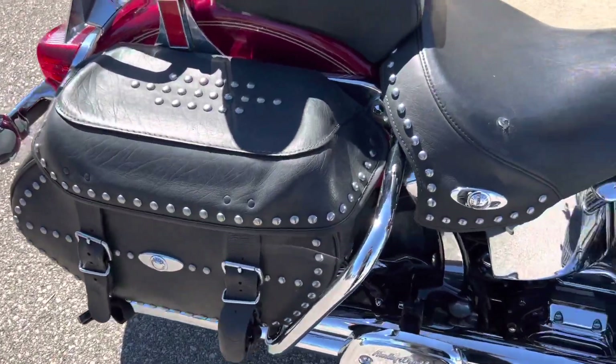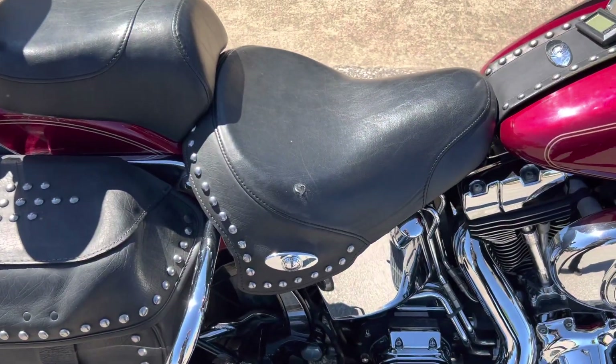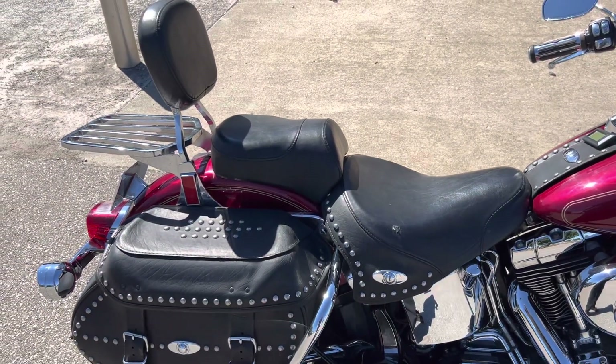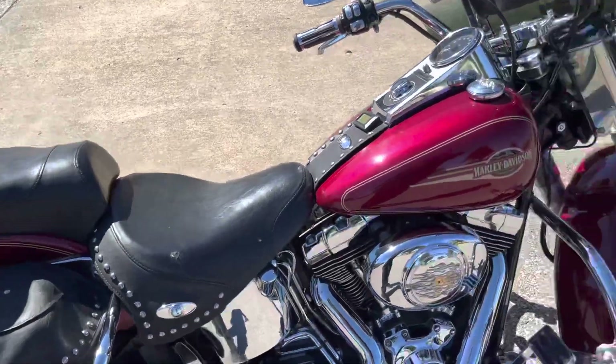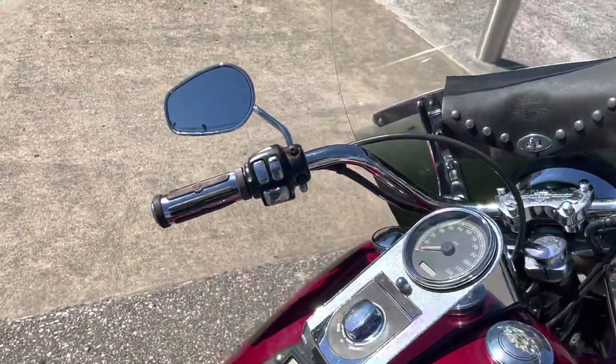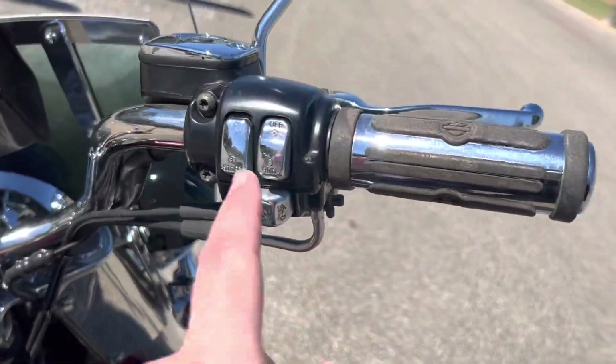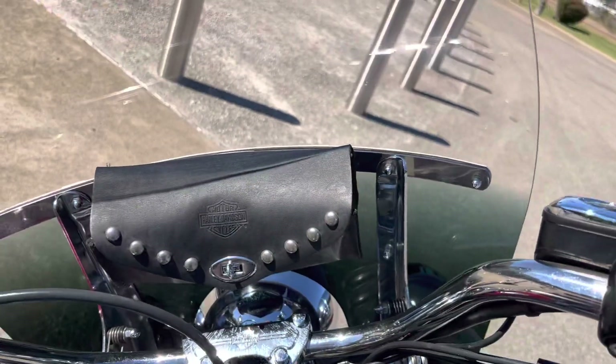Looks like the stock saddle bags and factory seats. You've got all the matching studs that you're normally used to on a Heritage. Got some braided Harley grips, chrome buttons, and the windshield bag.